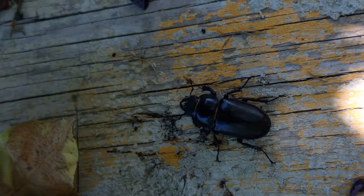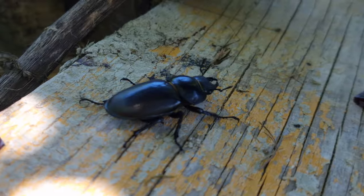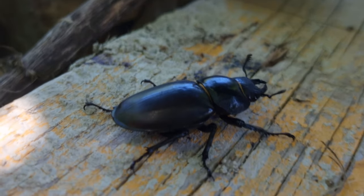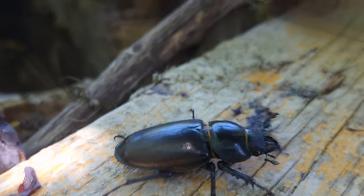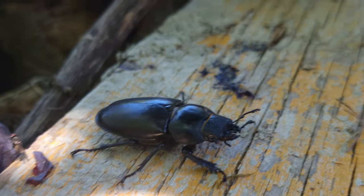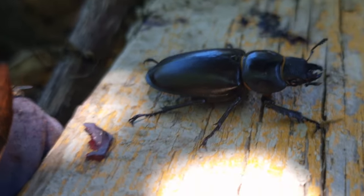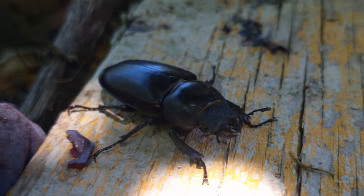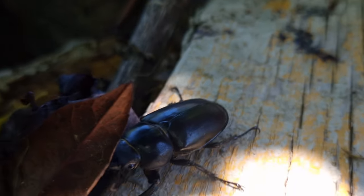There's another female right on top here. Can get a close-up of a female. Look at that, guys. She's also a beauty — very different than the rhinoceros one. The rhinoceros beetle has a lot of hair at the bottom. Not at the bottom — beneath it. It's got like a lot of fur beneath it.